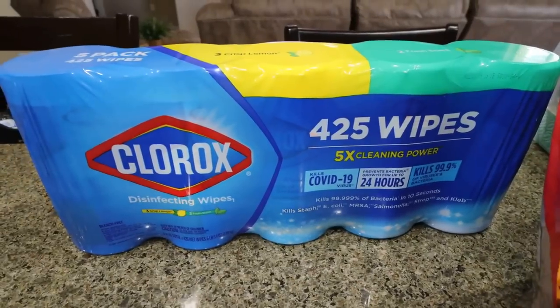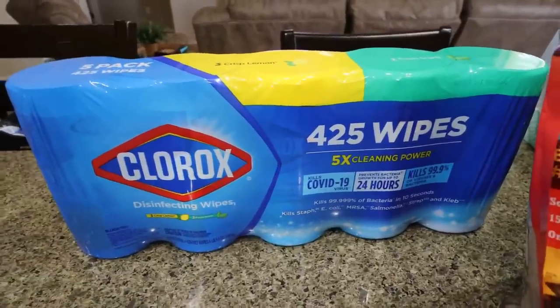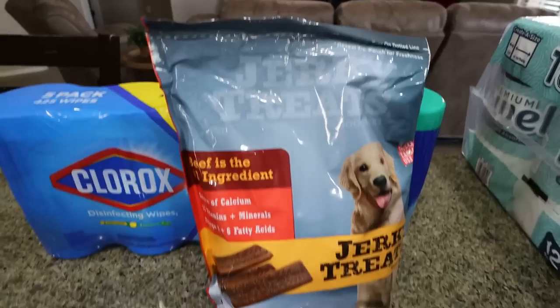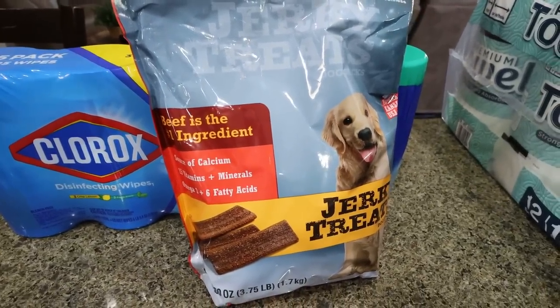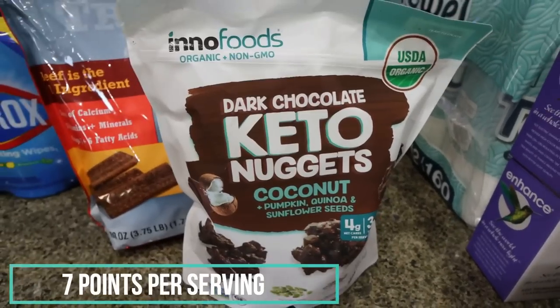A big pack of Clorox wipes — we were down to one container that we hauled here from Washington. I use these mainly to clean my bathrooms. Some jerky dog treats — these are actually on coupon for five or six dollars, which is a really good deal. It's a three and a half pound bag.